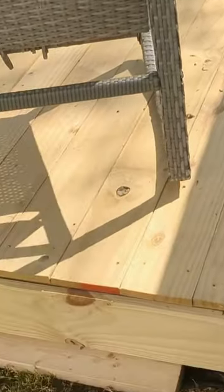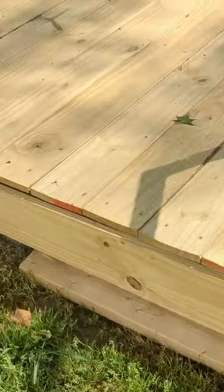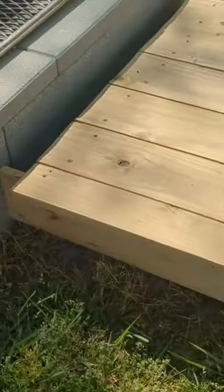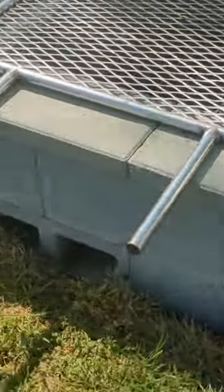Structural integrity: to enhance durability and aesthetics, 1x6x12 lumber is skillfully integrated into the design, serving as decking material and decorative accent. Each plank is meticulously positioned to create a seamless surface that invites barefoot exploration and outdoor gatherings.